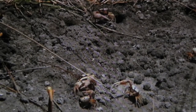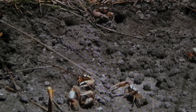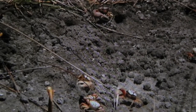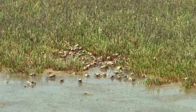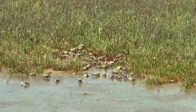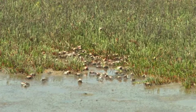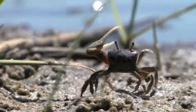The male crab will stand by the entrance to the burrow, waving the larger claw in an effort to attract a female. Fiddler crabs are colonial, often living together in large clusters. Territorial fighting occurs between the males and they will go to extremes to defend their burrows.